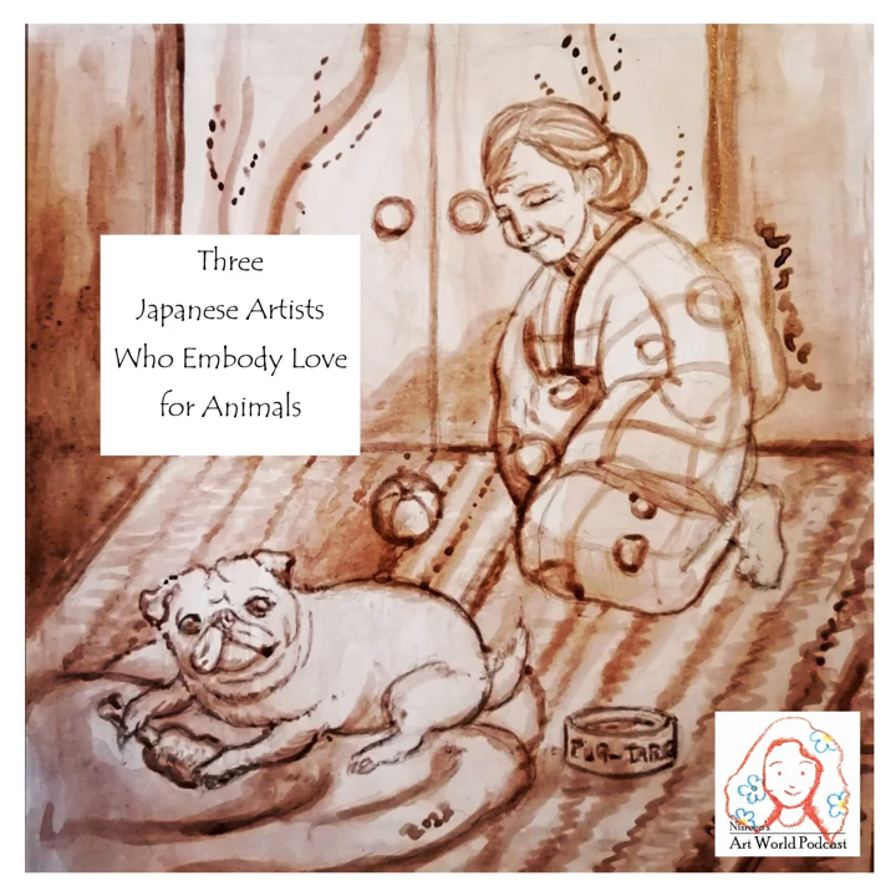The monk Daisuke, who was close to Jakuchu, recalls an anecdote in which Jakuchu felt sorry for live sparrows sold at the market, so he bought several dozen and set them free in his garden. I believe this episode tells us a lot about the artist.